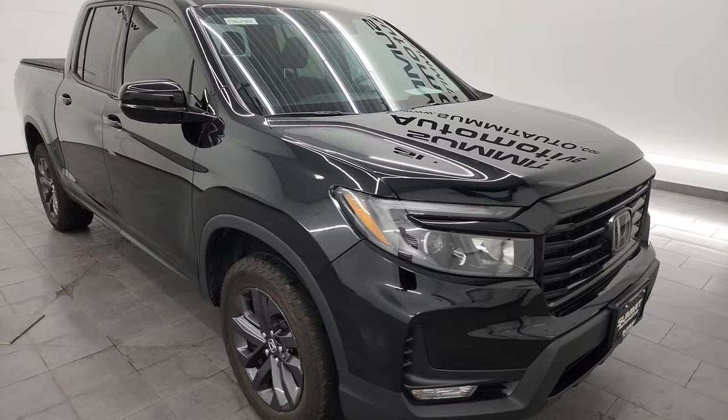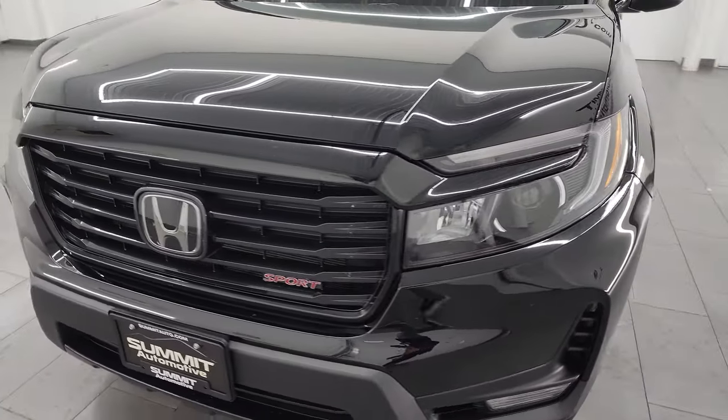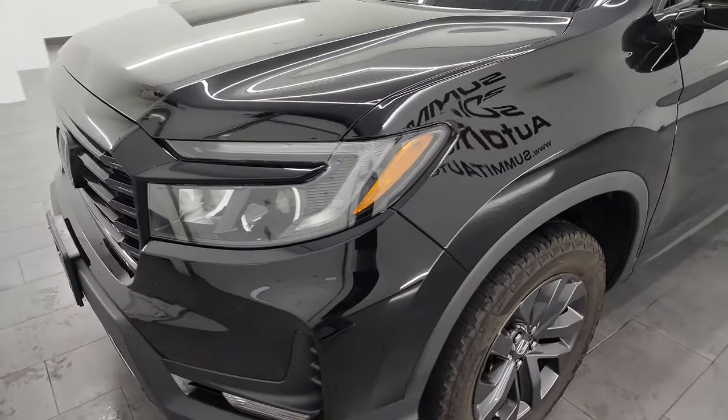I'm going to go all the way around in this video — inside, underneath — start it up and take a look under the hood, to give you the most accurate representation of the truck possible.